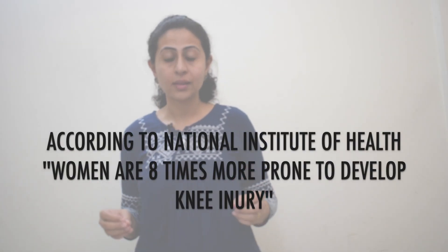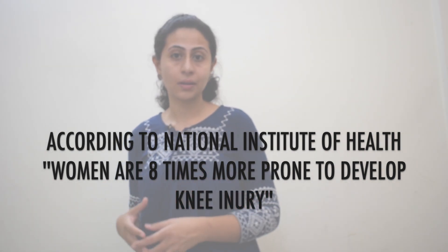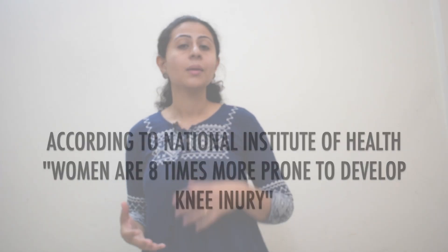According to the National Institute of Health, women are eight times more at risk of developing an anterior cruciate ligament injury compared to men because of these factors.